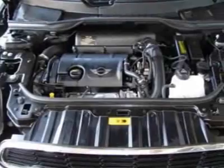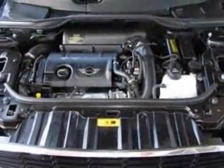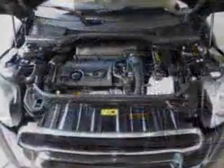This vehicle gets 26 miles per gallon in the city and 32 on the highway. This Cooper Countryman boasts a 1.6-liter inline-four engine and has a 6-speed steptronic transmission.